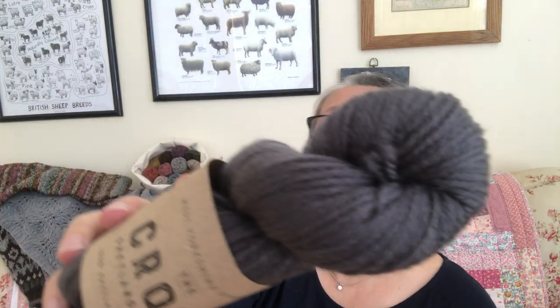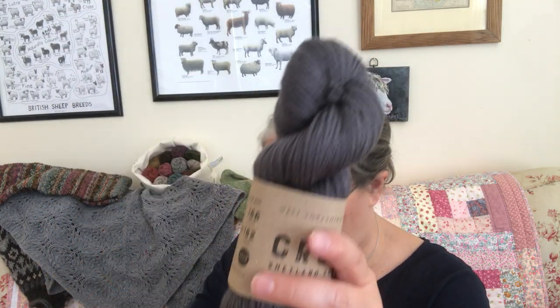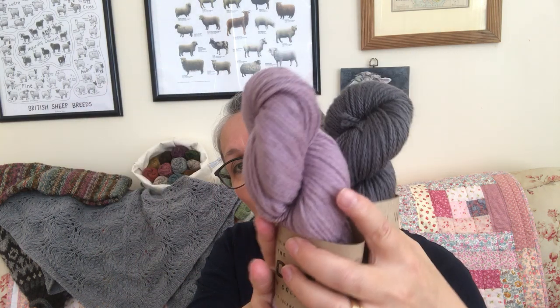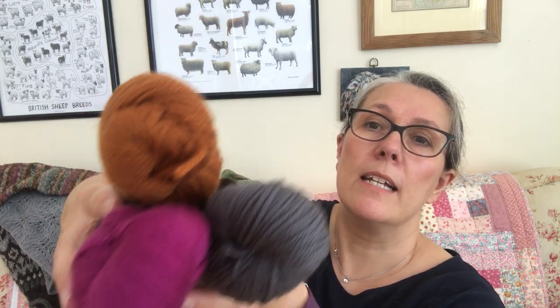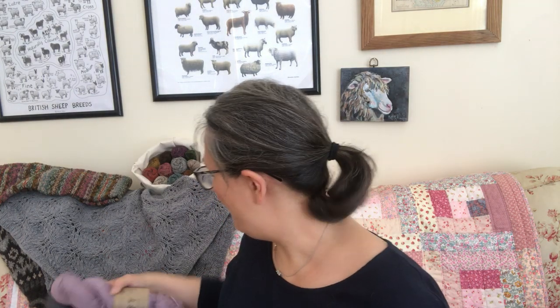Also brand new coming into the shop any day is West Yorkshire Spinners Croft in solids. We have the mottled speckly version that's been around a wee while, and now they've come out with the solids. This is Aran weight, Shetland wool — a collaboration between West Yorkshire Spinners and Jameson & Smith. There are several colors and I got all of them. British, British, British!